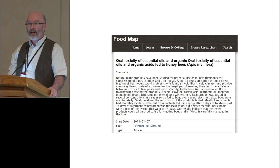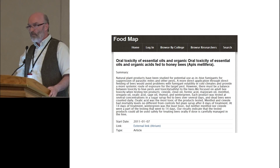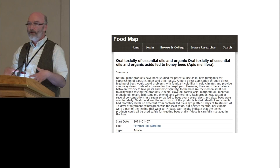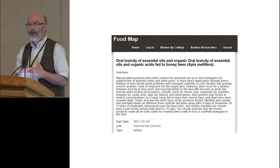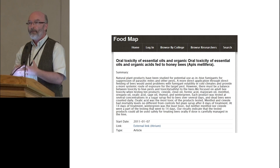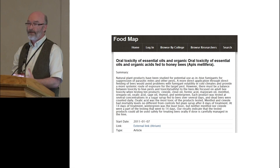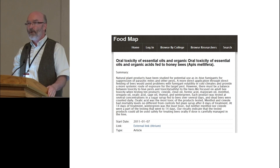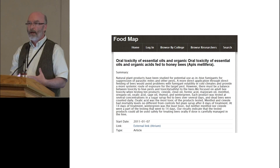Another thing we link out to is our institutional repository, which contains any scholarly output resulting from the research project. These could be published articles, unpublished reports, research posters, presentations, e-books — any form of scholarly output. We link out from the research descriptions to those scholarly outputs. This is an example of a published paper with the full text available. This repository of scholarly outputs is an open access repository, and I wanted to go on a little bit of a tangent and talk about open access and why that matters.